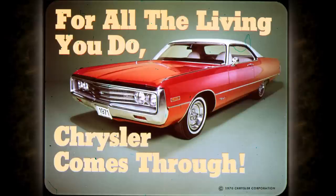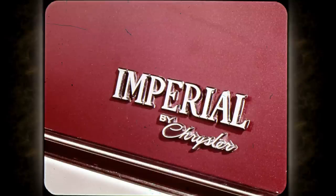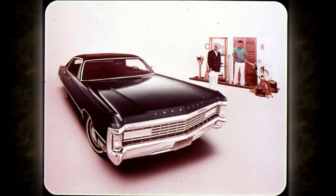Chrysler comes through with the value features today's buyers demand. For '71, there are 15 Chrysler models, including two Town and Country wagons. Imperial by Chrysler tops the 1971 lineup. For '71, the premium models in the Chrysler line are the LeBaron two and four-door hardtops.